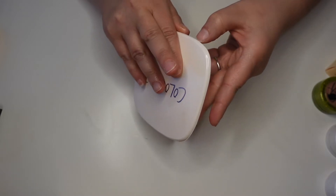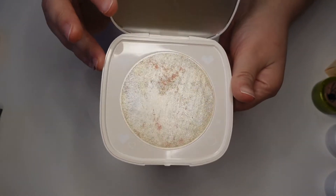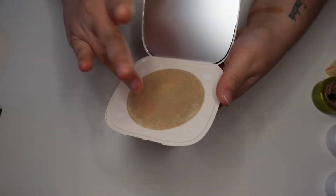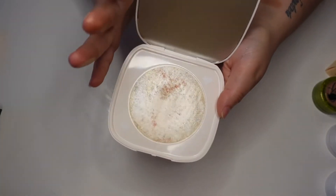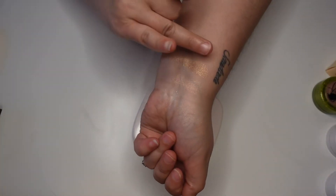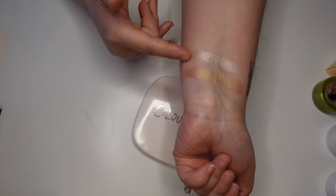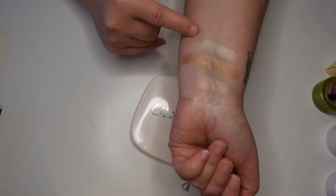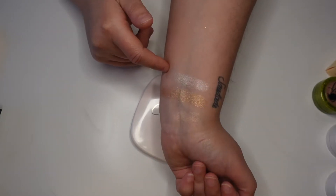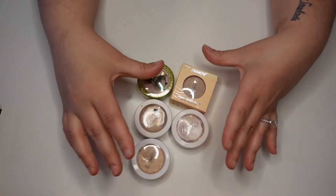This one from ColourPop is one of their Super Shock formula highlighters — it has a marbled look with some pink spots. This one is definitely more icy, kind of a champagne shade. I don't tend to reach for shades that are too icy, I prefer a warm gold, but the Super Shock formula is absolutely beautiful.